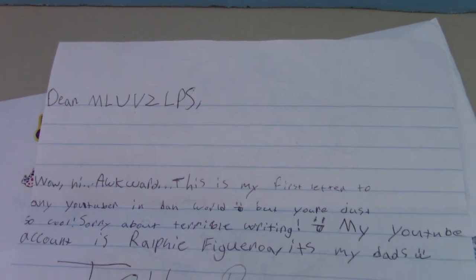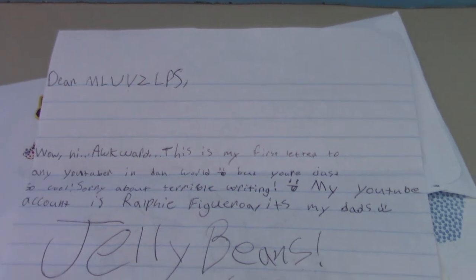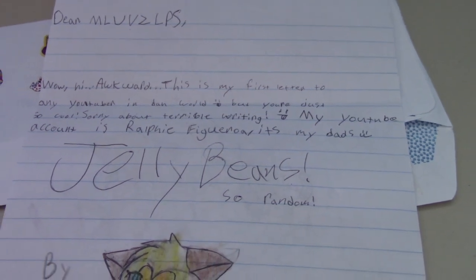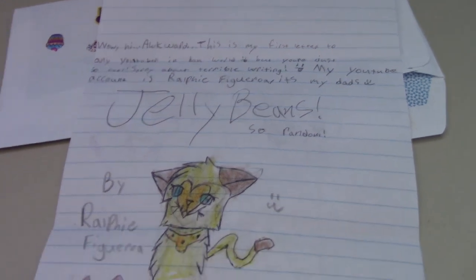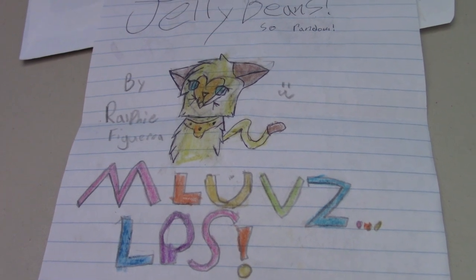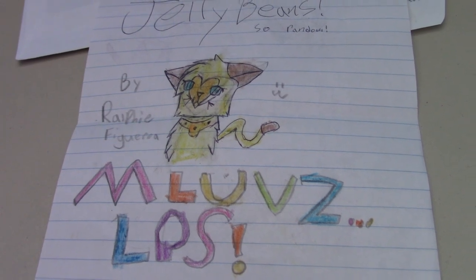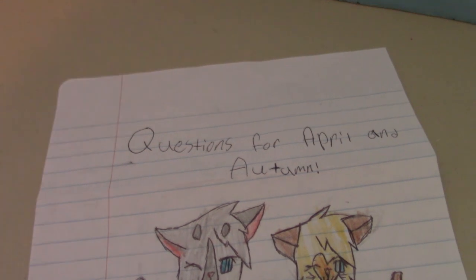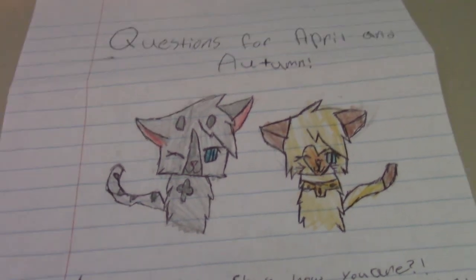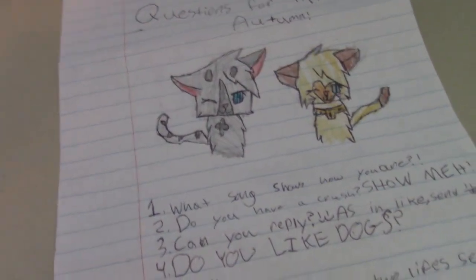So the letter says, 'Dear MLovesLPS. Hi. This is my first letter to any YouTuber in the world, but you're just so cool. Sorry about my terrible writing.' That's okay, I have bad handwriting too. 'My YouTube account is Ralphie Figueroa — it's my dad's.' And then in big letters it says 'Jelly Beans' — so random! And then on the bottom, there's a little picture of Autumn drawn by Ralphie Figueroa, a little smiley face, and MLovesLPS in bright colors. And then on the back, we have questions for Autumn and April, and then a wonderful drawing of them. Drawing is hard — you people are artists.